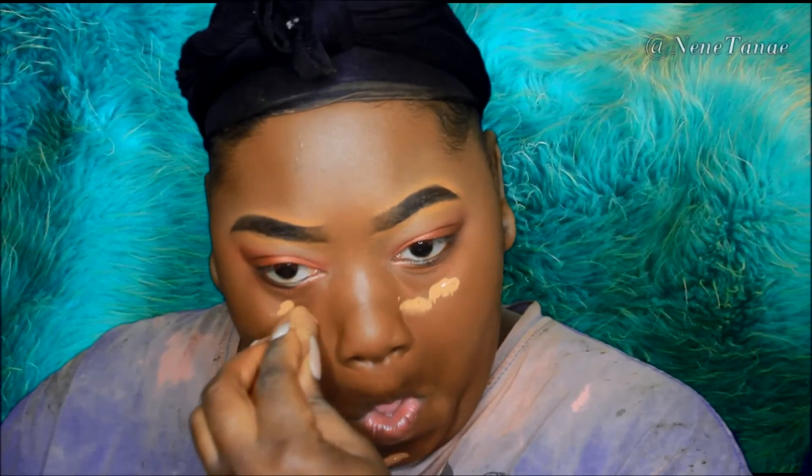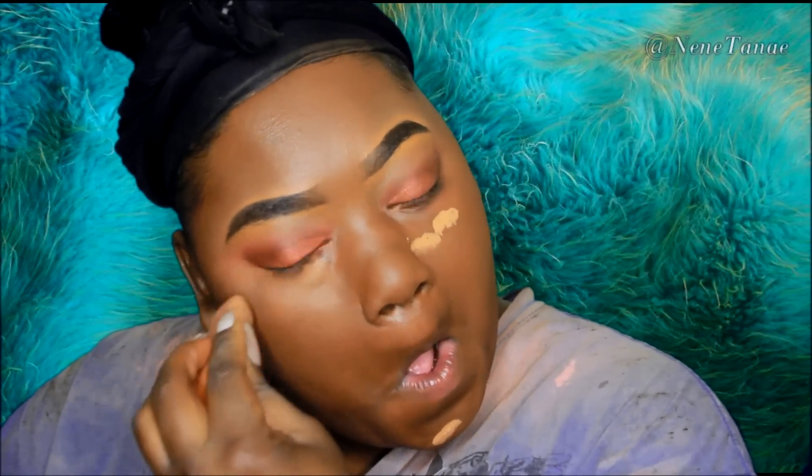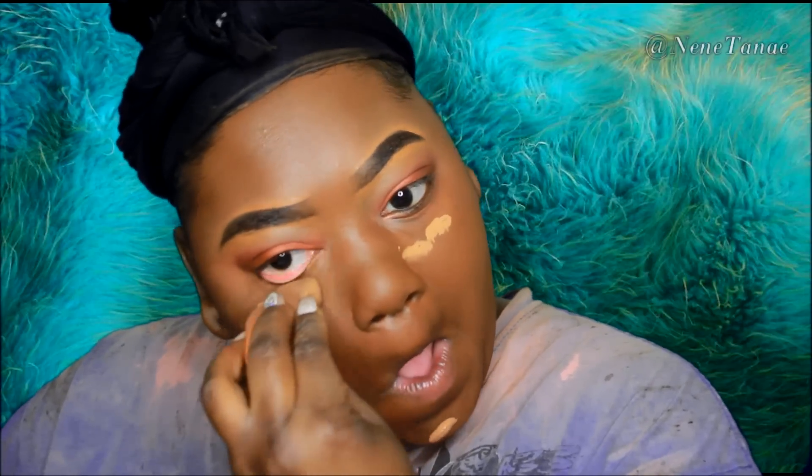Now I'm going in with my Maybelline Fit Me in the color 370 — you guys know I live by this foundation, it just matches so perfectly, it's just the best. This is the Kat Von D Lock It Tattoo concealer that I'm going to use to highlight. I've been using this for years — I love this as a highlight.